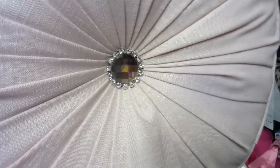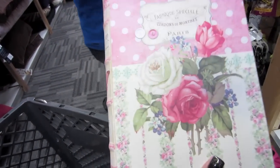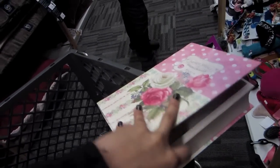I found this really pretty pillow — it's got the rhinestones, it's a very light pink. And I found this storage box that just opens up like so.